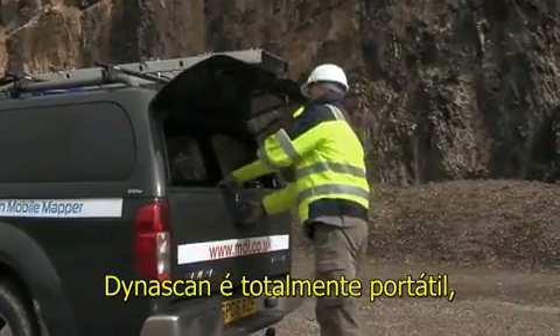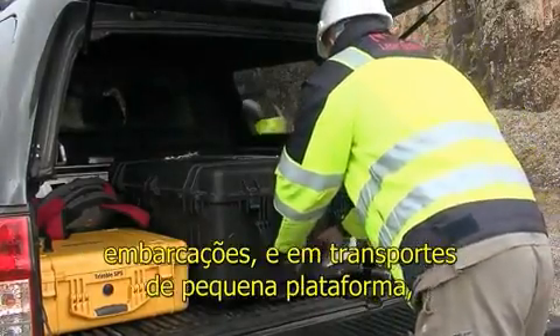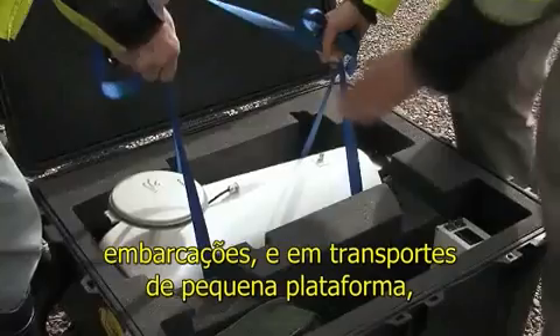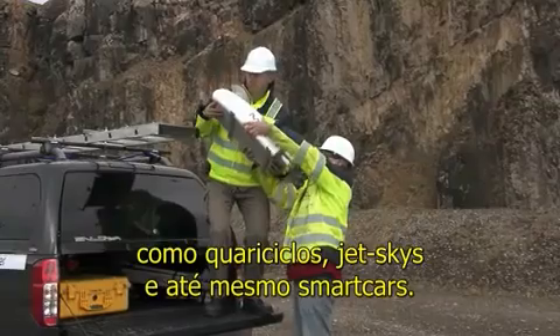Dynascan is highly portable and can be easily mounted on a wide range of vehicles, vessels, and highly maneuverable smaller platforms including quad bikes, jet skis, and even smart cars.